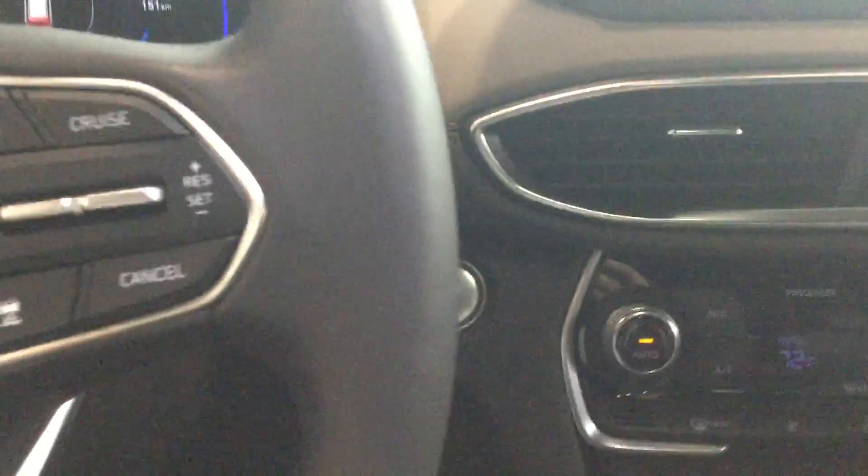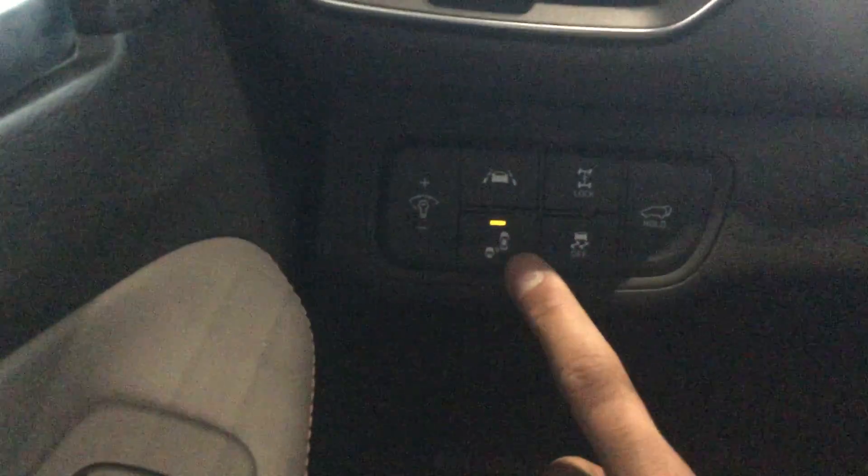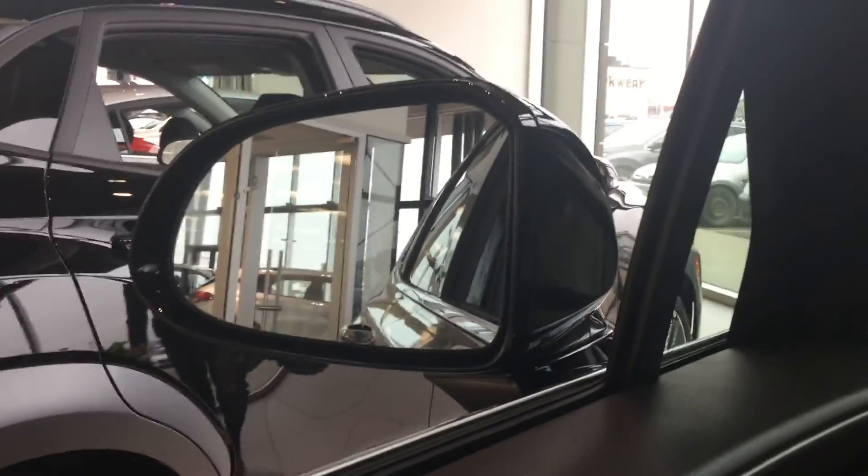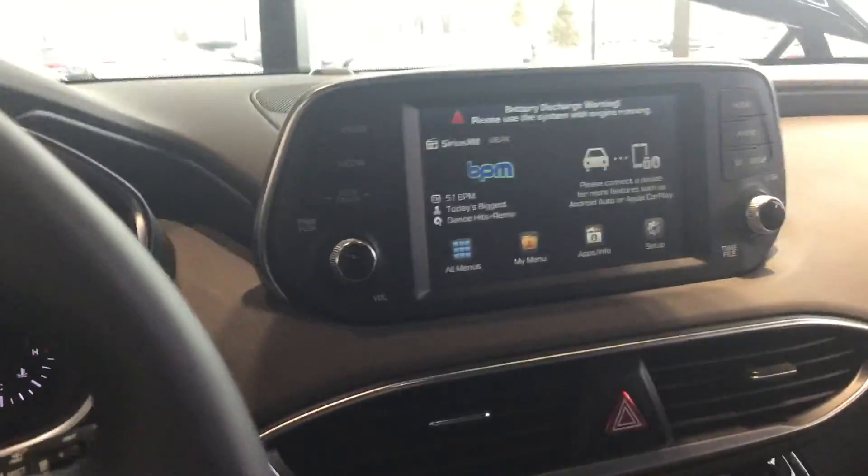You are going to get push to start, adaptive cruise control, lane keep assist, and blind spot detection. The way the blind spot detection works is it will show up in your mirror in orange, and if you weren't paying attention and you signaled in that direction, it would make a noise to alert you.